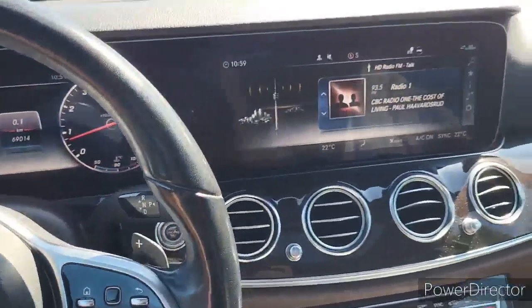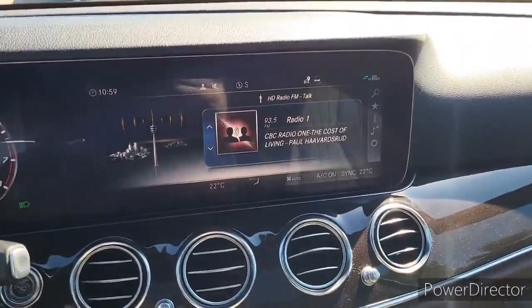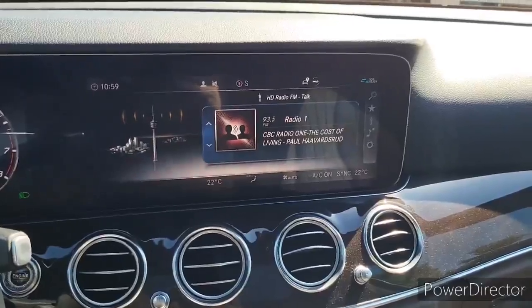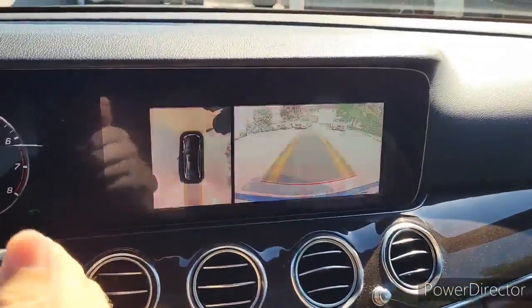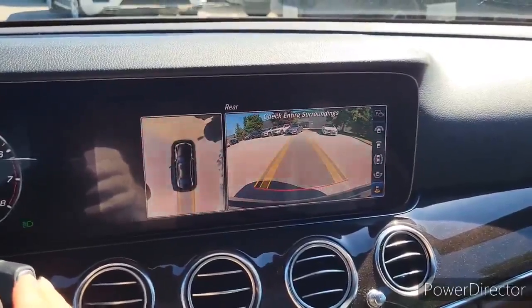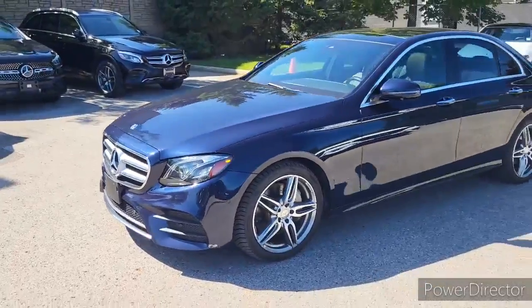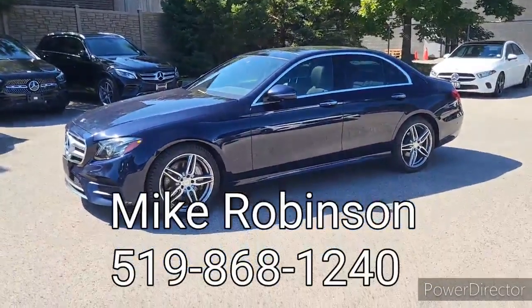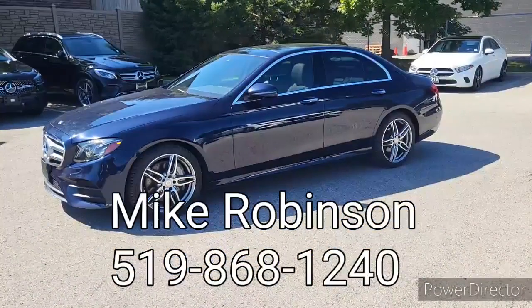This car comes with the two-liter four-cylinder engine so it's very economical and gets very good fuel efficiency. It has a 360-degree backup camera and all your parking sensors. If you'd like more information on this car or you'd like to come and take it for a test drive, please give me a call — I'd be happy to help.